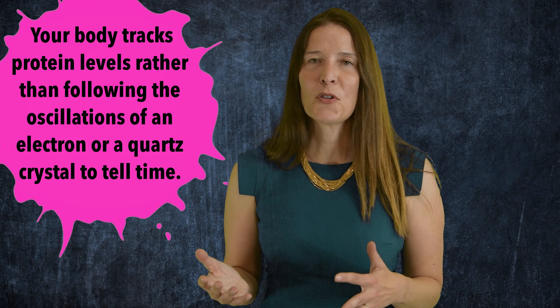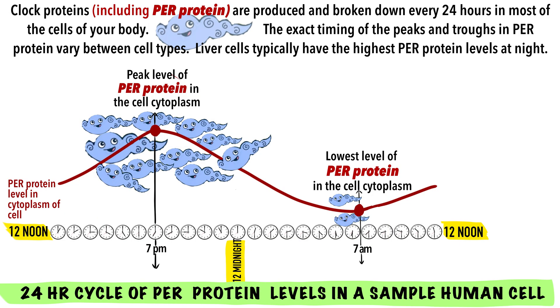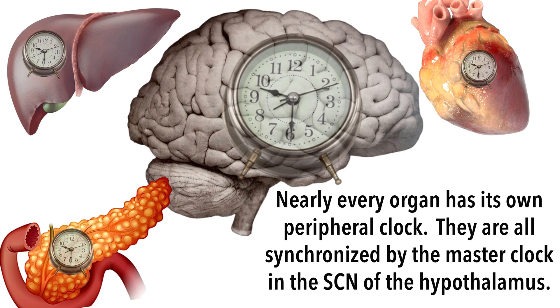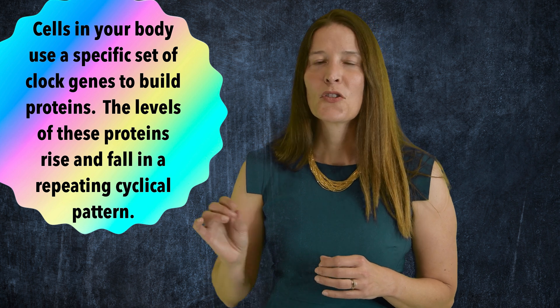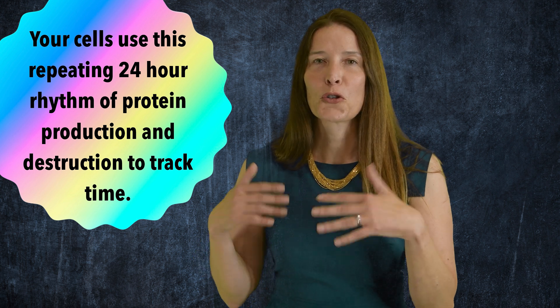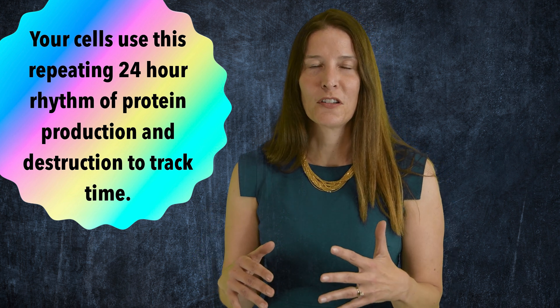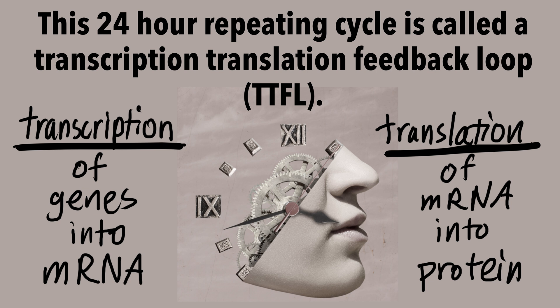Your body also tells time using its own oscillating rhythm, evolving a set of clock genes. This molecular clock is found in virtually every cell in your body. Hi, I'm Dr. Maria Conley, and today we're going to talk about how your body tells time. Any given cell in your body uses a specific set of clock genes to build proteins, which then accumulate in the cytoplasm of that cell before triggering their own destruction in an endless feedback loop that repeats every 24 hours. This is how the cells of your body track the passage of time.